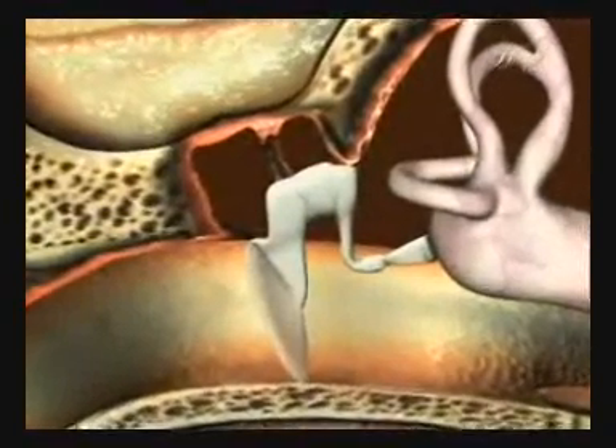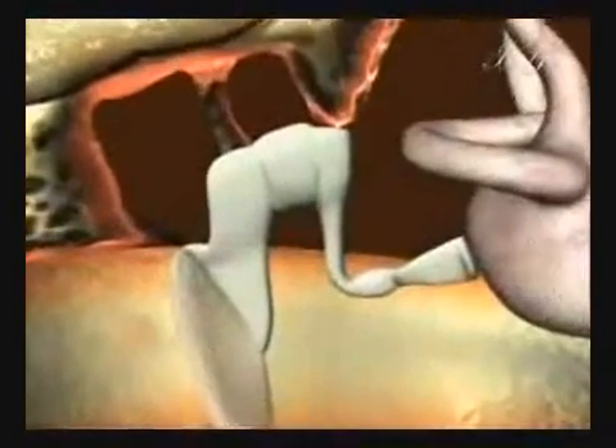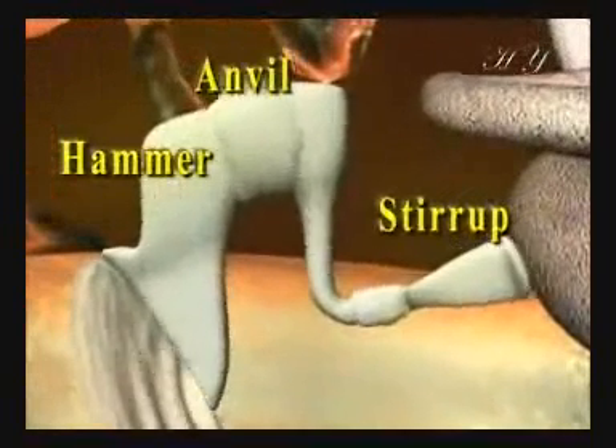In the middle ear, there are three small bones in contact with one another in a very sensitive balance. These three bones, known as the anvil, hammer, and stirrup, enhance the vibrations reaching them from the membrane.